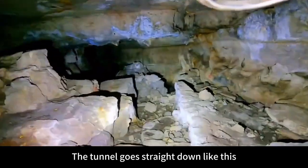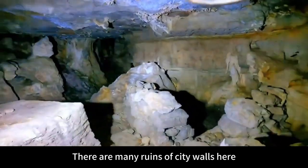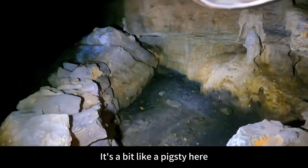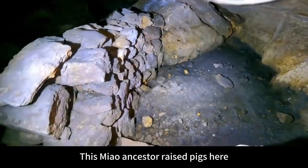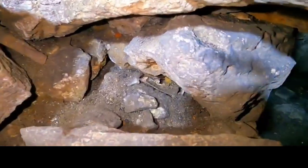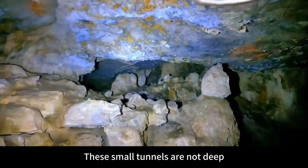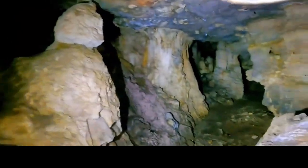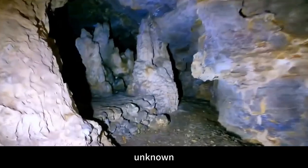The tunnel goes straight down like this. There are many ruins of city walls here. It's a bit like a pigsty here — this Miao ancestor probably raised pigs here. Inside this, a bone. These small tunnels are not deep. So where does this cave lead to?